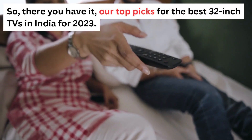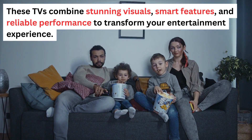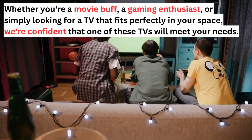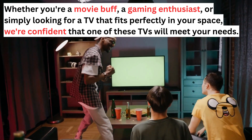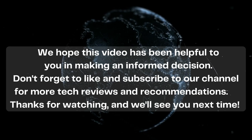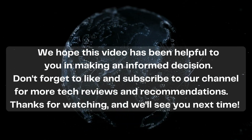So, there you have it — our top picks for the best 32-inch TVs in India for 2023. These TVs combine stunning visuals, smart features, and reliable performance to transform your entertainment experience. Whether you're a movie buff, a gaming enthusiast, or simply looking for a TV that fits perfectly in your space, we're confident that one of these TVs will meet your needs. We hope this video has been helpful. Don't forget to like and subscribe to our channel for more tech reviews and recommendations. Thanks for watching, and we'll see you next time.